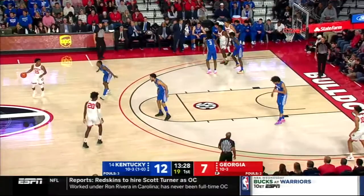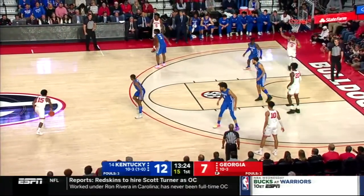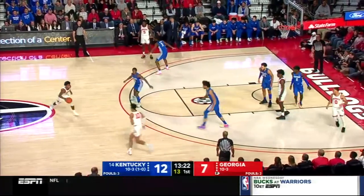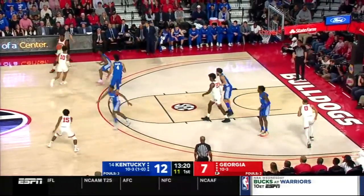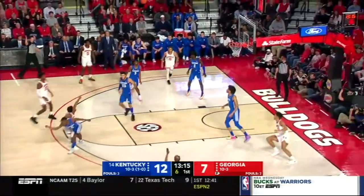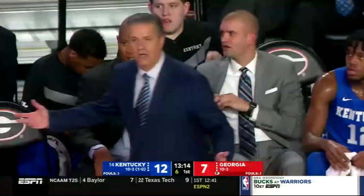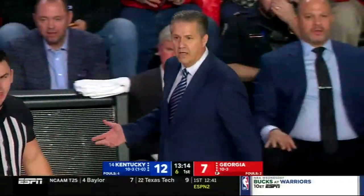Ashton Higgins has gone to the locker room — not sure for what reason. Quickly and Maxey in the backcourt, Montgomery, Richards, Khalil Whitney in the frontcourt. Wheeler high-arcing three — he got hit. That'll lead to three free throws as Emmanuel Quickly fouls him with a push.